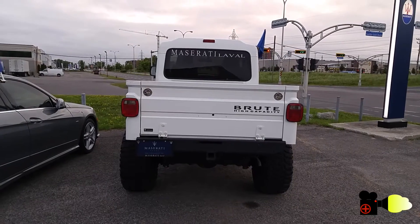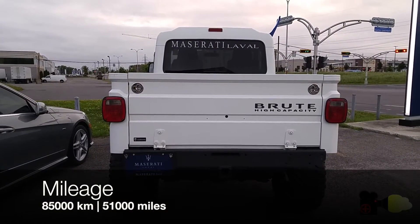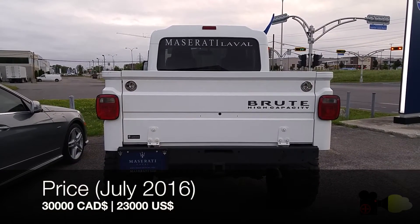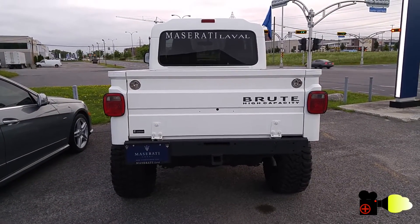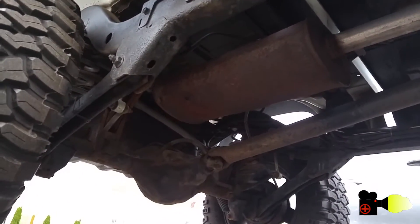This truck has only 85,000 kilometers, which is about 51,000 miles, and is being displayed for about $30,000 Canadian dollars, which is about $23,000 US dollars. If you are interested, let me know — we can take care of shipping and delivery for you, or you can come and pick it up yourself if you like this kind of journey.